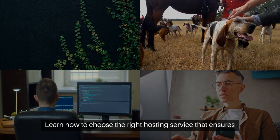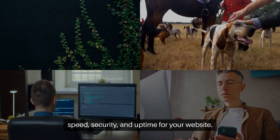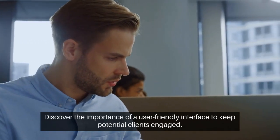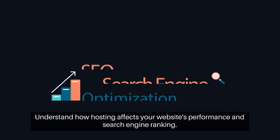Learn how to choose the right hosting service that ensures speed, security, and uptime for your website. Discover the importance of a user-friendly interface to keep potential clients engaged. Understand how hosting affects your website's performance and search engine ranking.